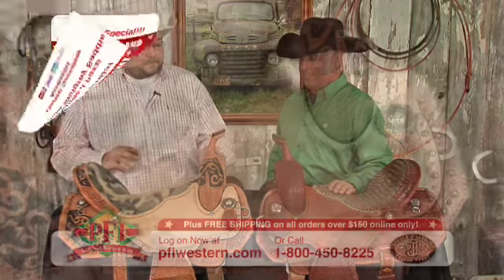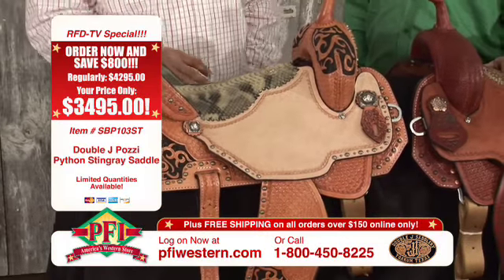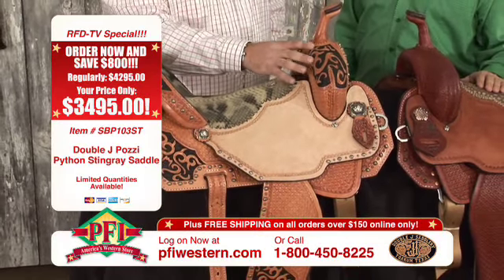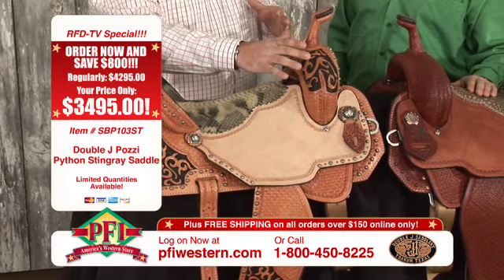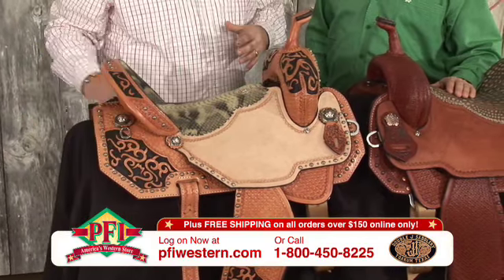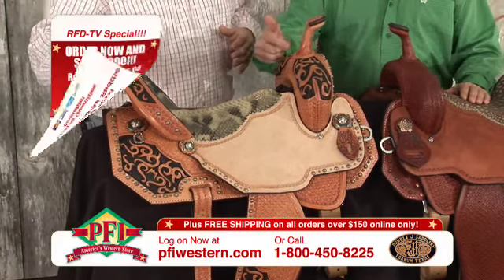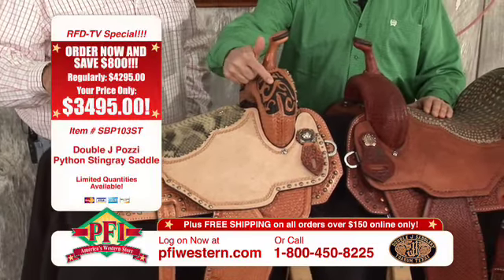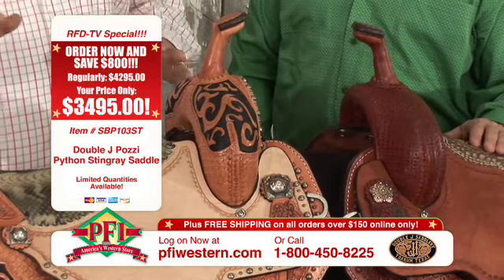Now this next saddle is something that totally blew me away. Double J let us combine our own unique twist on things. There again, built on a Posey high-tech tree, with tribal tooling on the swell, the back corners of the skirts, and the back of the cantle. You're saying tribal tooling — what makes that black? It has a dyed background.